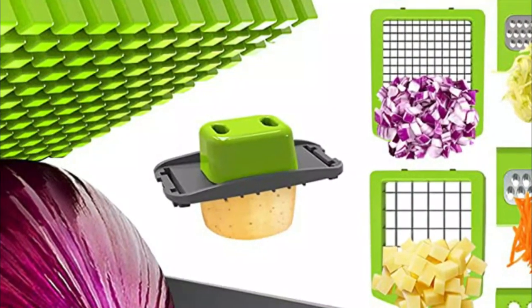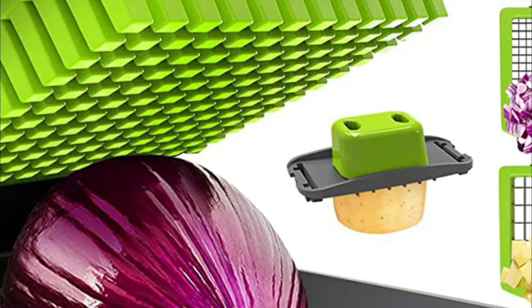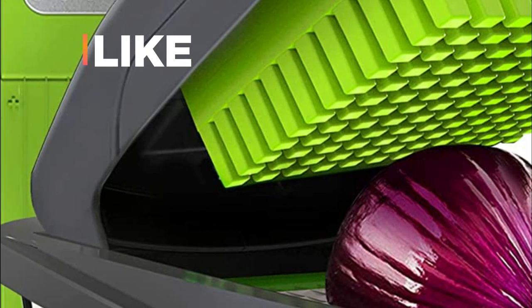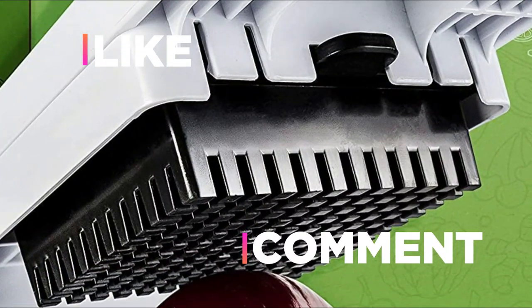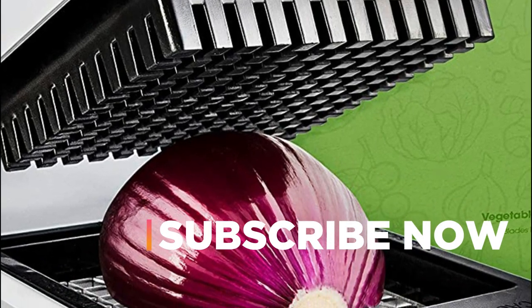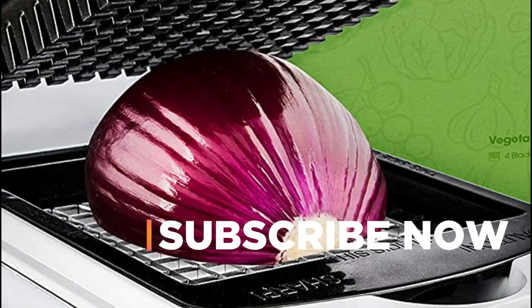Hope you found this video helpful in finding the best food choppers. If you found this helpful, please give a like. Comment your opinion and tell us which one is perfect for you. Subscribe to our channel to get the latest updates on different product reviews.